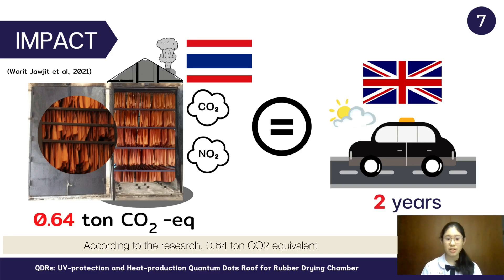According to the research, 0.64 ton of carbon dioxide equivalent was produced by 1 ton of transformation with smoke sheet. However, if farmers and the government use our innovation, the number of carbon dioxide emissions will be reduced.